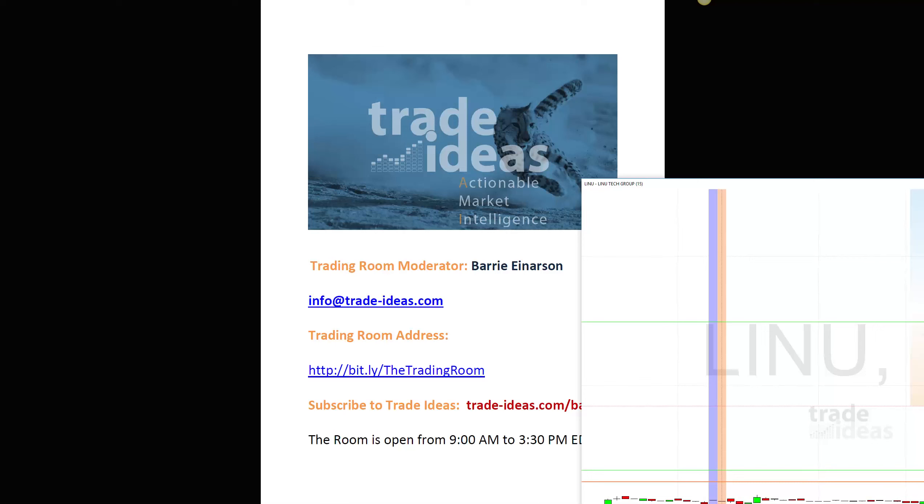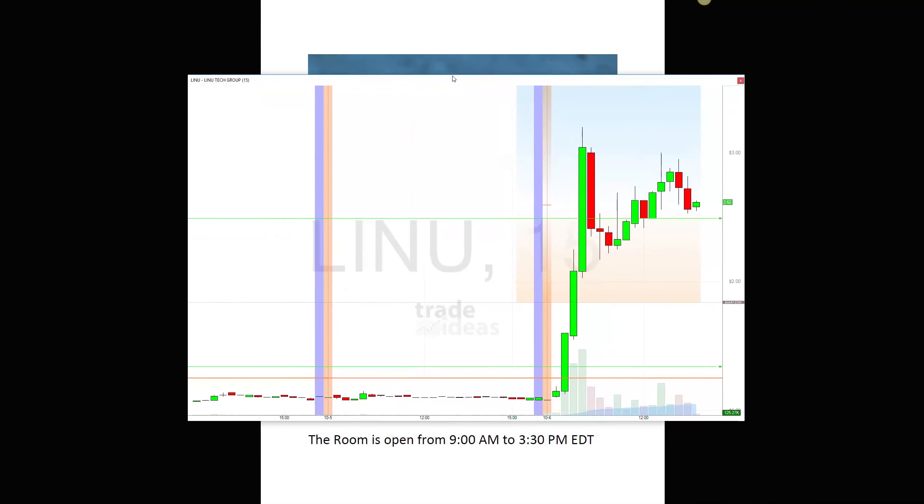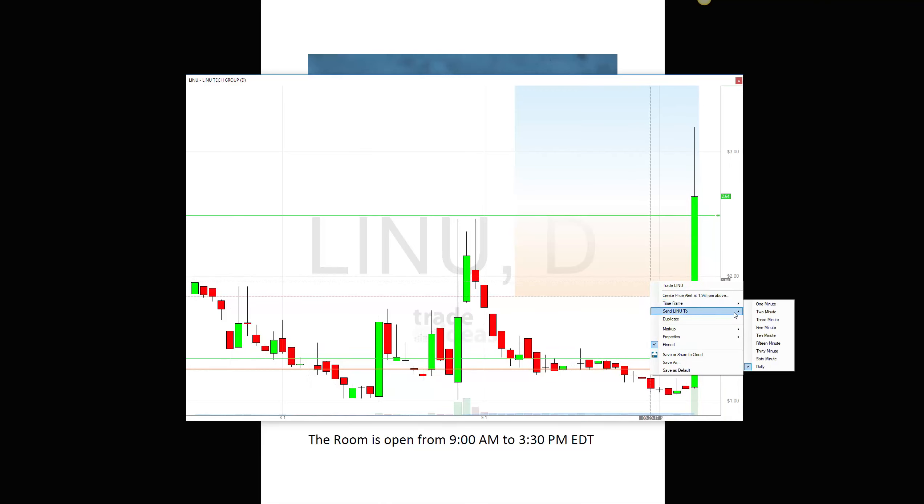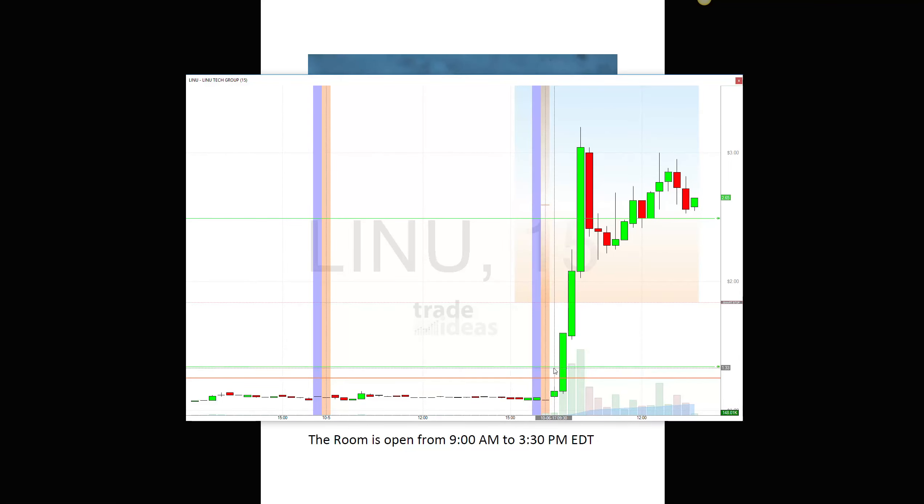What a day this one was — incredibly exciting. LINU came up on one of my scans; I think it was probably one of the fast movers, but it would come up on a lot of scans. I was fortunate enough to get into this one at $1.25 right here. Looking at the daily chart, you can see $1.25 was right there. When I got into this I was a bit worried about whether it would pop through that level, and I was really going to wait for a break, but I decided to take it a little early.